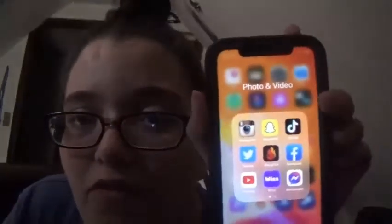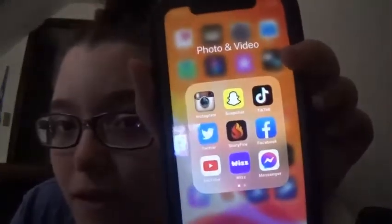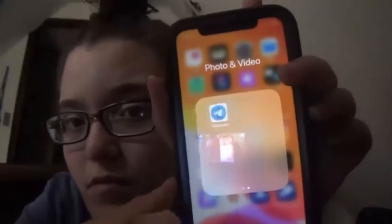In the next folder we have Instagram, Snapchat, TikTok, Twitter, StoryFire — I still use StoryFire just to write stories — Facebook, YouTube, Wiz Messenger, and Telegram. I got Telegram recently because one of my friends wanted to FaceTime but he doesn't have an iPhone, he has an Android, so he told me to get Telegram.